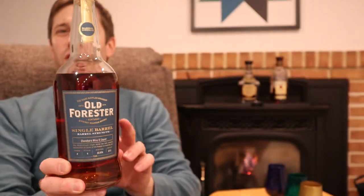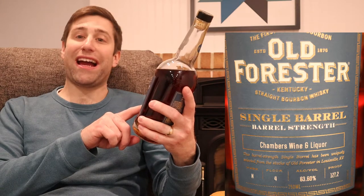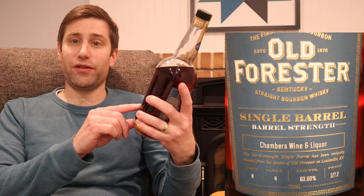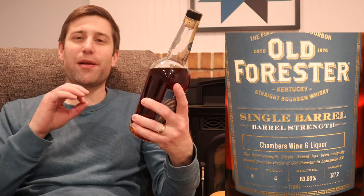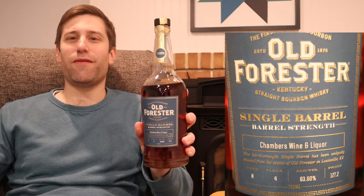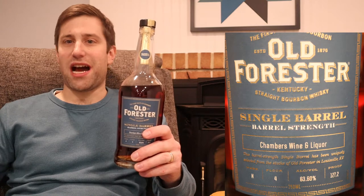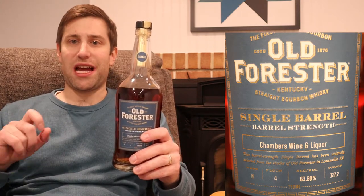First up tonight: Old Forester single barrel barrel strength bourbon. This one in particular is from Chambers Wine and Liquor. This is somewhat important to Old Forester single barrel bourbon aficionados — this one is Warehouse H, floor four, coming in at 127.2 proof, which is 63.60% alcohol by volume. Price on these typically runs mid-80s to 90, sometimes a hundred. Not available in Pennsylvania — at least I have not seen one yet.